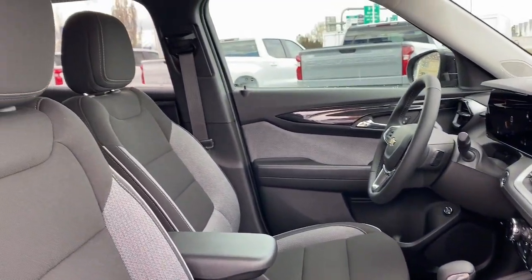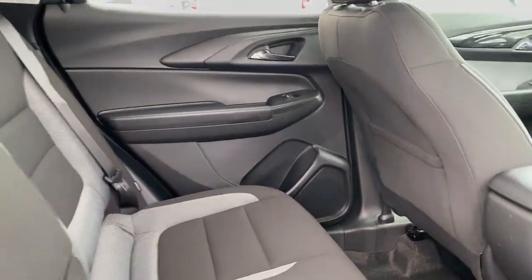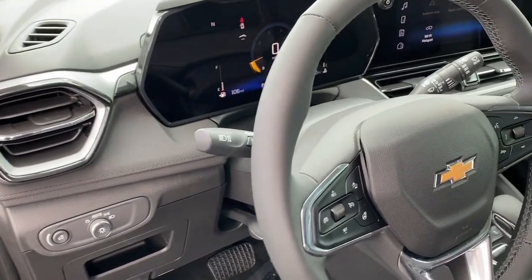Small meets sensational in this stylish, versatile Trailblazer. See for yourself when you take it out for a test drive. Our professional staff looks forward to giving you excellent service.